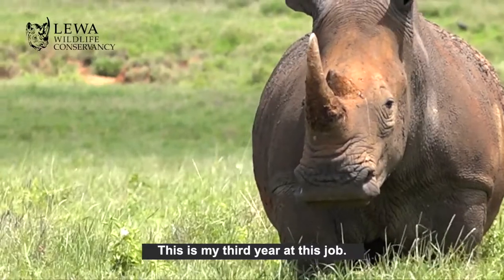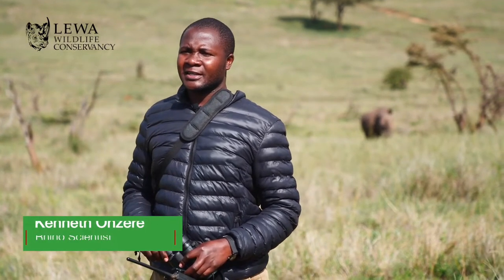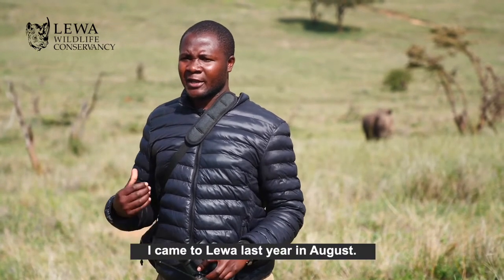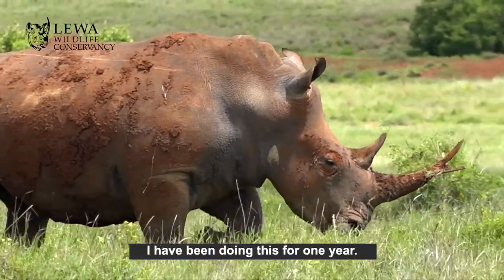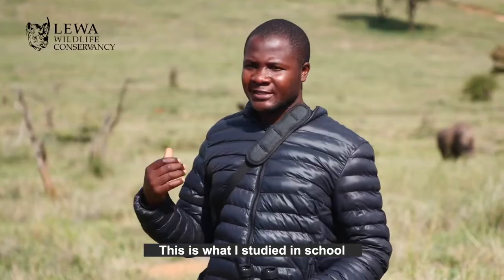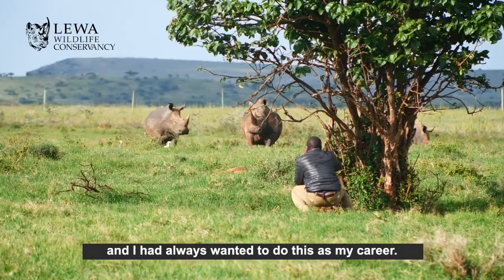This is the third year doing this. I started in 2017 doing elephant work, but later on I ventured into the rhino and I came to Lewa last year in August. I have been doing this for one year. I love the job — this is what I studied in school and I've always wanted to do this as my career.